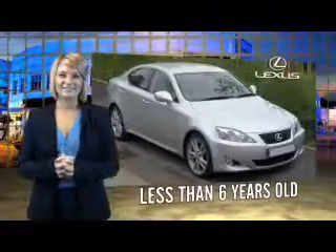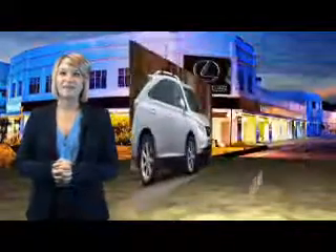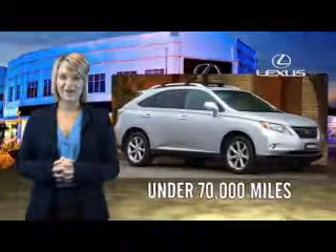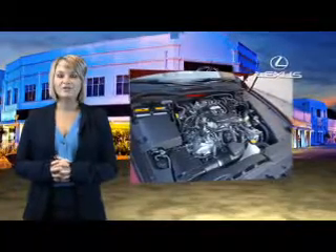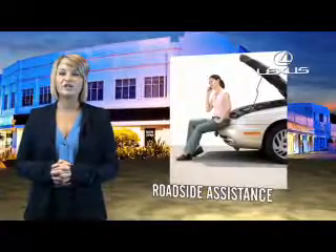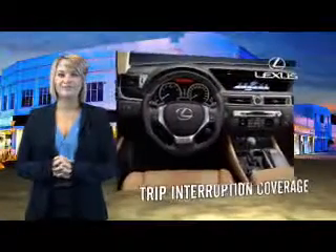Drive in class with our reconditioned, pre-owned Lexus. Each vehicle has been hand-selected and backed by a 3-year, 100,000 total vehicle mile warranty. Our customers can drive away knowing their vehicle has passed a comprehensive 161-point inspection by a Lexus-trained technician, and the customer care benefits even include your first basic service free.